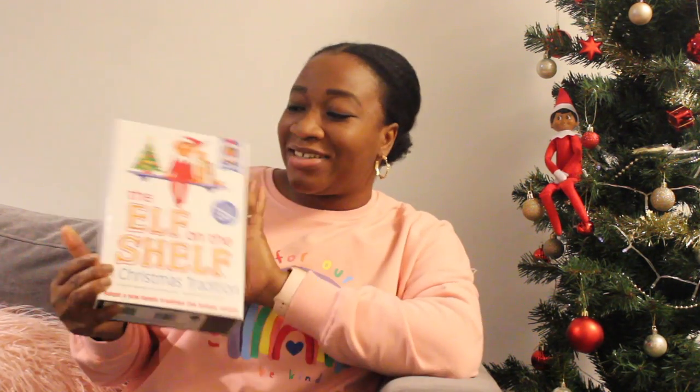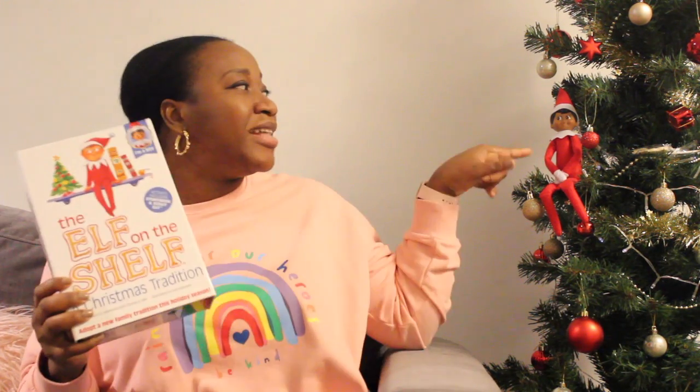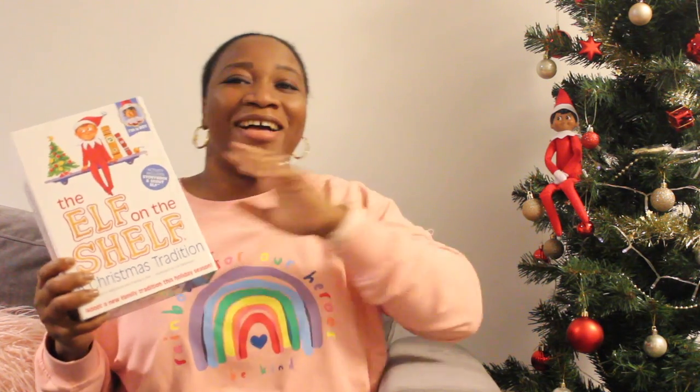Hello everyone, welcome back to my channel. Hope you all are well and doing great. Today I'm going to talk about Elf on the Shelf — as you can see, he's right here hanging on the Christmas tree. I'm going to share five ideas you can try with your kids.